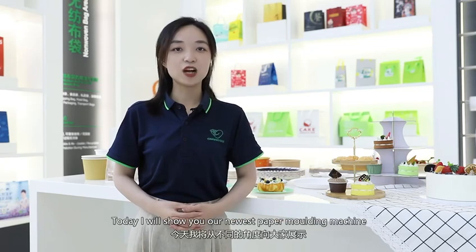Hi everyone, I'm Betty from Ono Machinery. Nice to see you again. Today I will show you our newest paper molding machine from a different perspective.